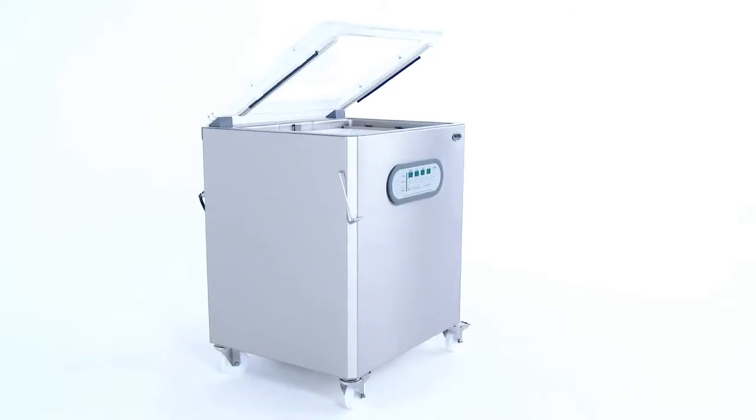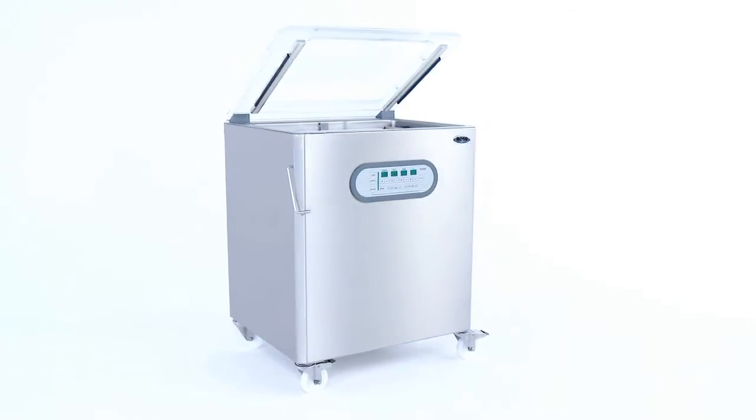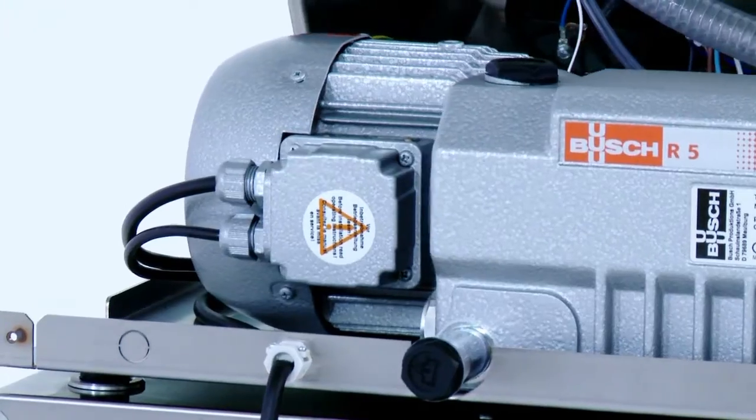The machines are made from high-quality parts, stainless steel, splash-proof elements and high-performance pumps from BOSS.